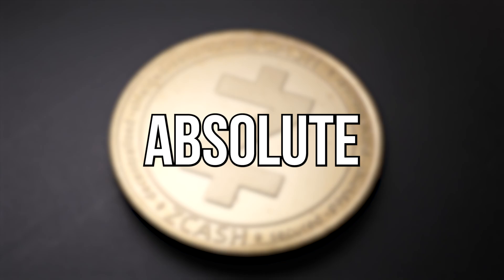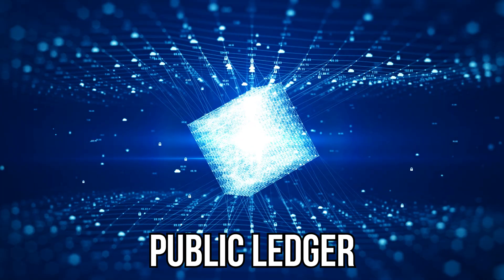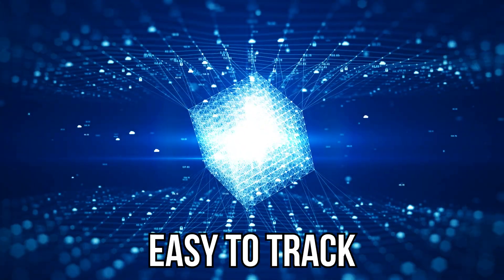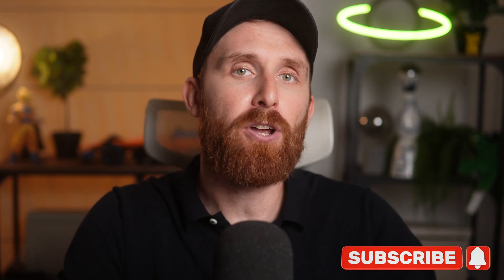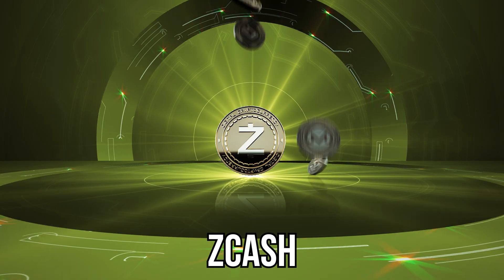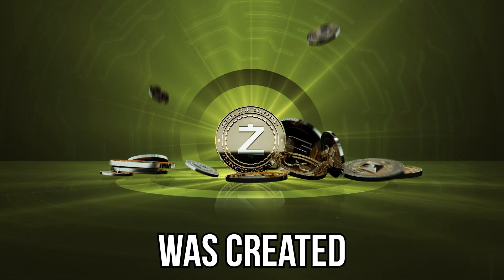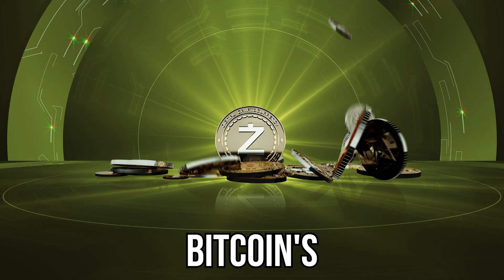Today, we're diving into a cryptocurrency that promised what even Bitcoin couldn't truly deliver: absolute financial privacy. For years, people thought Bitcoin was anonymous, but the truth is every transaction is on a public ledger, making it surprisingly easy to track. You are an address, not a name, but your financial history is open for everyone to see. And here enters Zcash, launched in 2016, created specifically to solve Bitcoin's privacy problem, aiming to make digital money as anonymous as using physical cash.